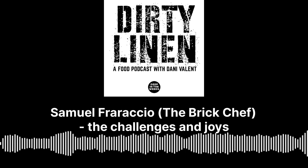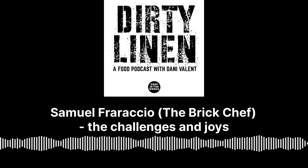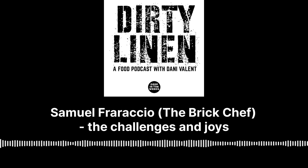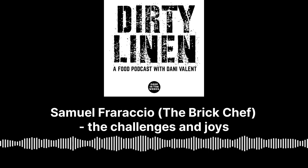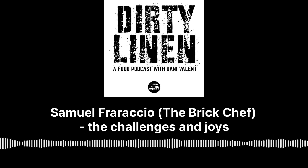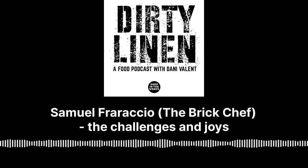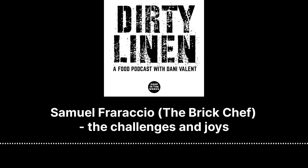Love it, Samuel. It's been so great to chat to you and get a really different angle on this world that we love and cherish. Thank you so much for sharing the Brick Chef story with us today. Thank you for having me, Danny. I'll see you around. I hope you survive the remainder of this Melbourne Food and Wine Festival. Good luck to both of us.